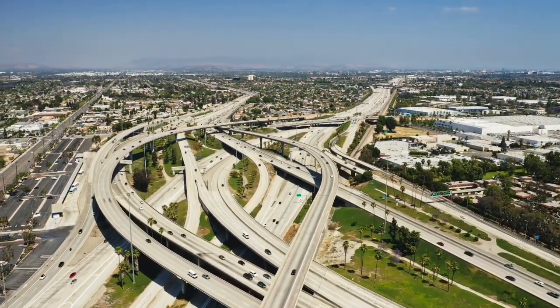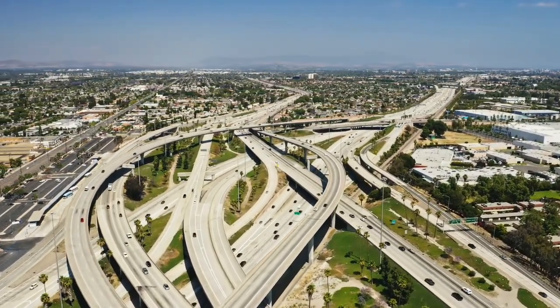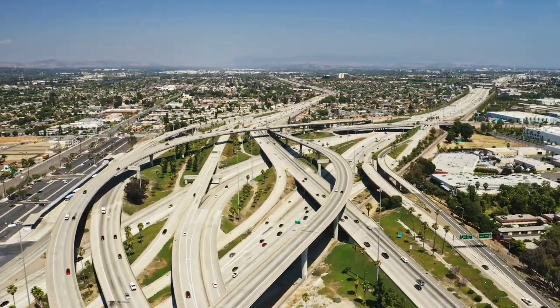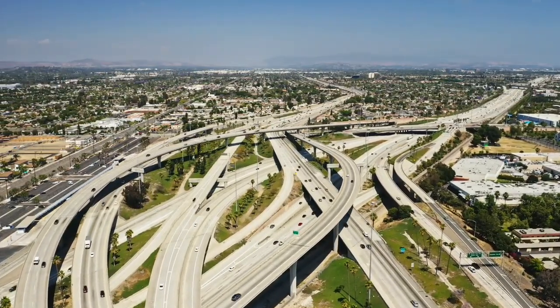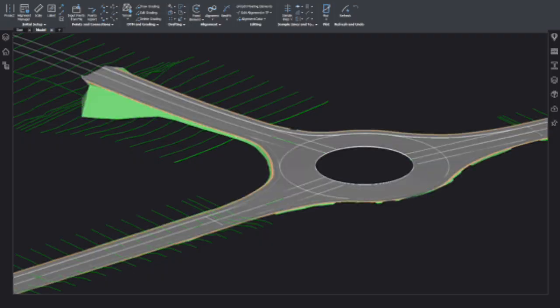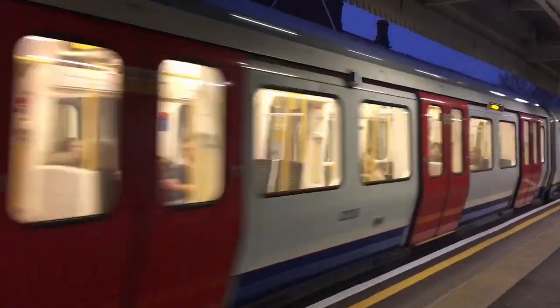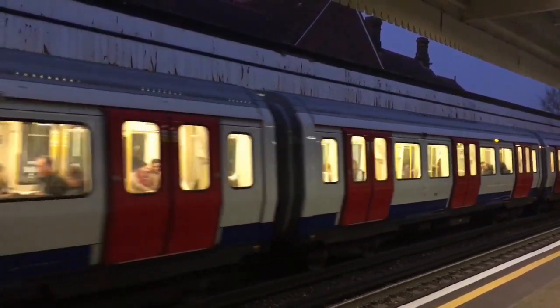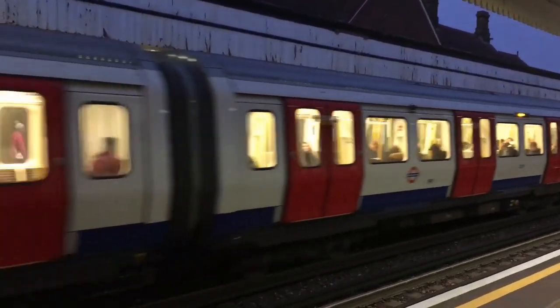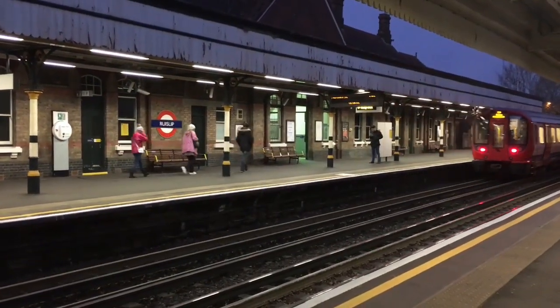These engineers design and manage transport systems — roads, highways, railways, airports, and even pedestrian walkways. They study traffic patterns, vehicle flow, and road safety, and use transport modeling software to create systems that are safe, fast, and efficient. They also think about the future, planning for things like electric vehicle infrastructure, bike lanes, and public transport systems that reduce congestion and pollution. So the next time you're stuck in traffic, just know a transportation engineer is probably working on a better solution.